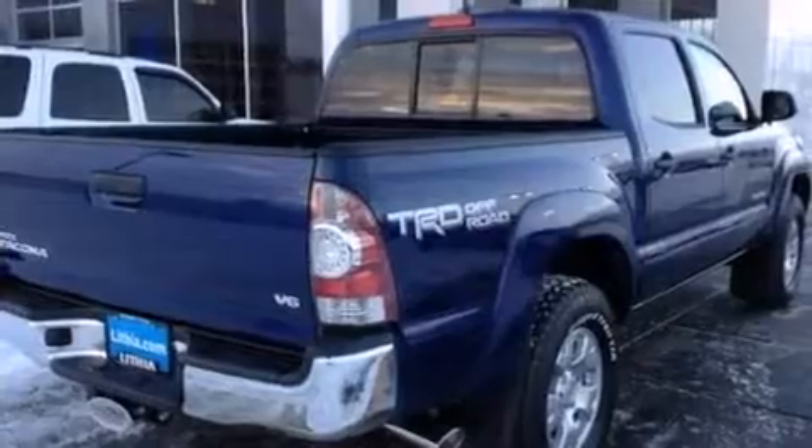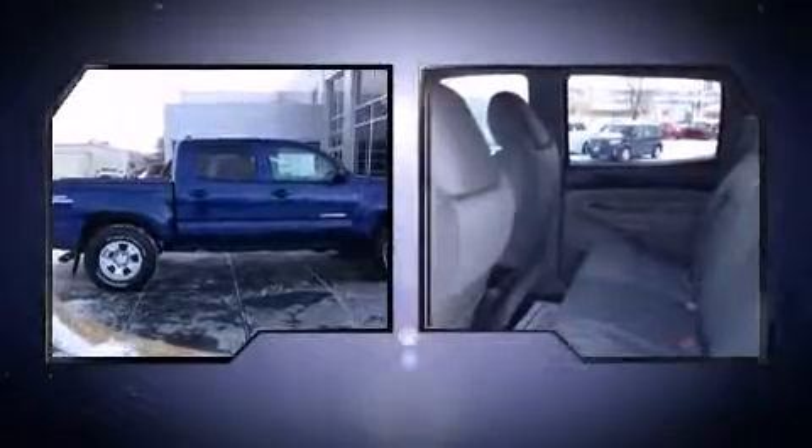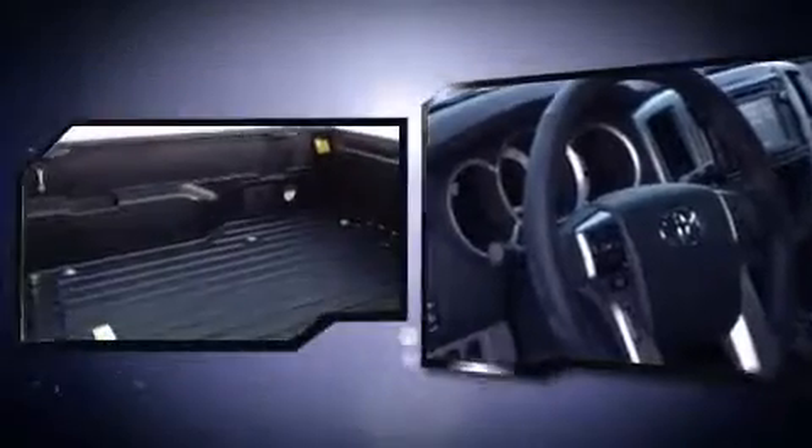Toyota infused the interior with top-shelf amenities such as one-touch window functionality, a rear-step bumper, skid plates, and more. Curtain airbags combine with standard stability control in creating a comprehensive safety network.